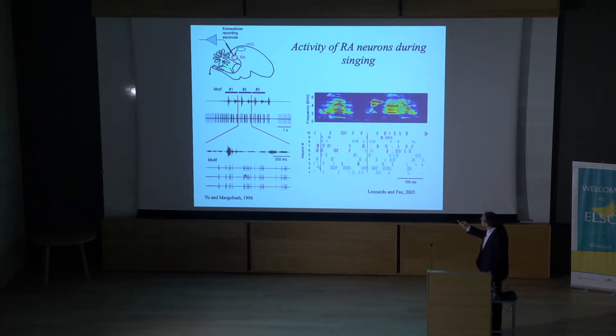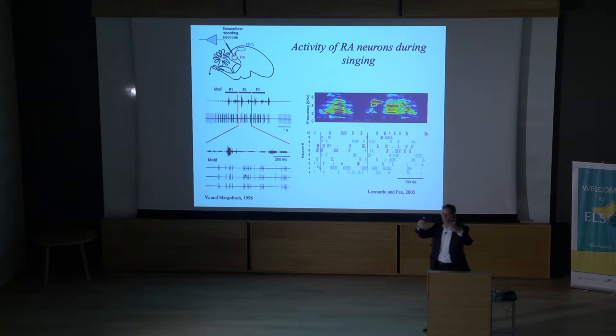I'll show you recordings from the avian motor cortex, corresponding roughly to layer 5 neurons in our motor cortex. These neurons generate patterns of bursts during singing. Each time the bird repeats its song motif, there's a very precise pattern of bursts that these neurons generate. Each time the bird sings, that pattern is very precisely reproduced, and each neuron generates a quite distinct pattern of bursts. These bursts reach down and activate motor neurons that directly innervate muscles of the vocal organ.